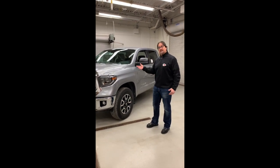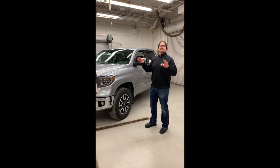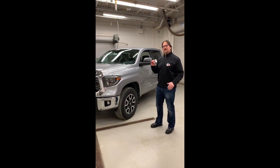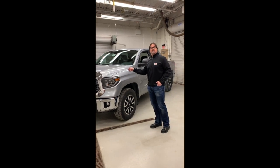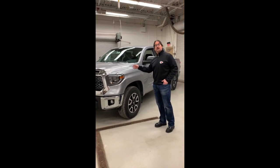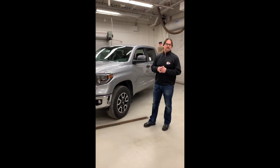This truck has really evolved to what it is today. In 2007, on the second generation Tundra, Toyota took this vehicle to a whole other level. They spent over $240 million to launch this truck, which was considered to be the largest launch in the company's history. And ever since then, Tundra has received a lot of awards and accolades.